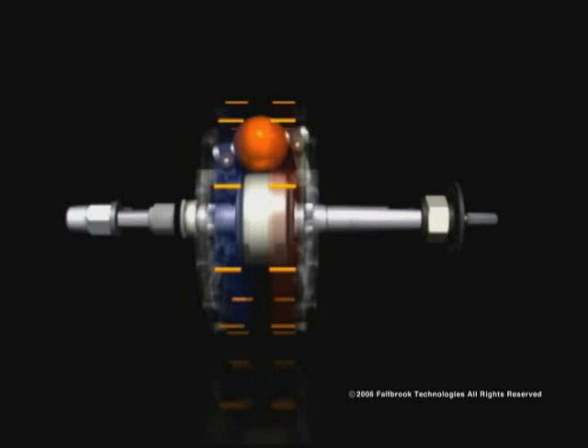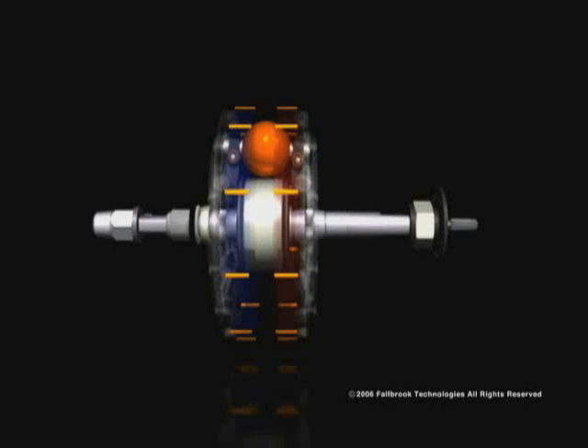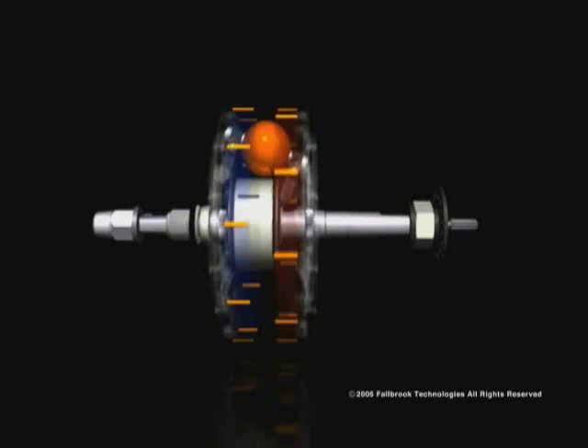The control rod moves the idler back and forth. It is adjusted by twisting the shifter located on the bike's handlebar. As the rider adjusts the shifter, the idler moves from left to right, tilting the axis of the rotating balls and changing the transmission ratio.